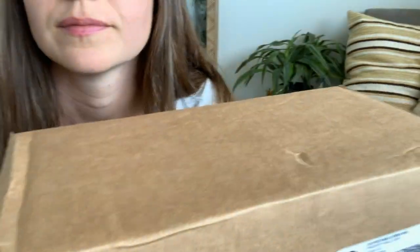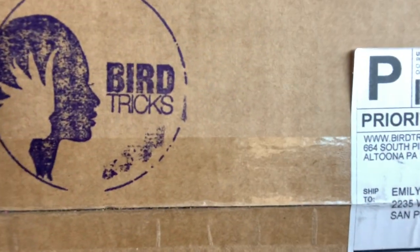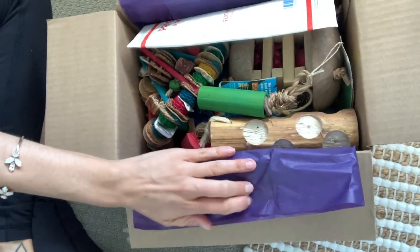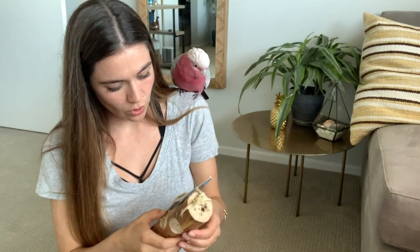Hey flockers, it's Emily and Bogey! Today we're going to be talking about toys — why toys are important, what kind of toys we're looking for — and we get to do an unboxing today of our favorite toys. Let's see what's in store!